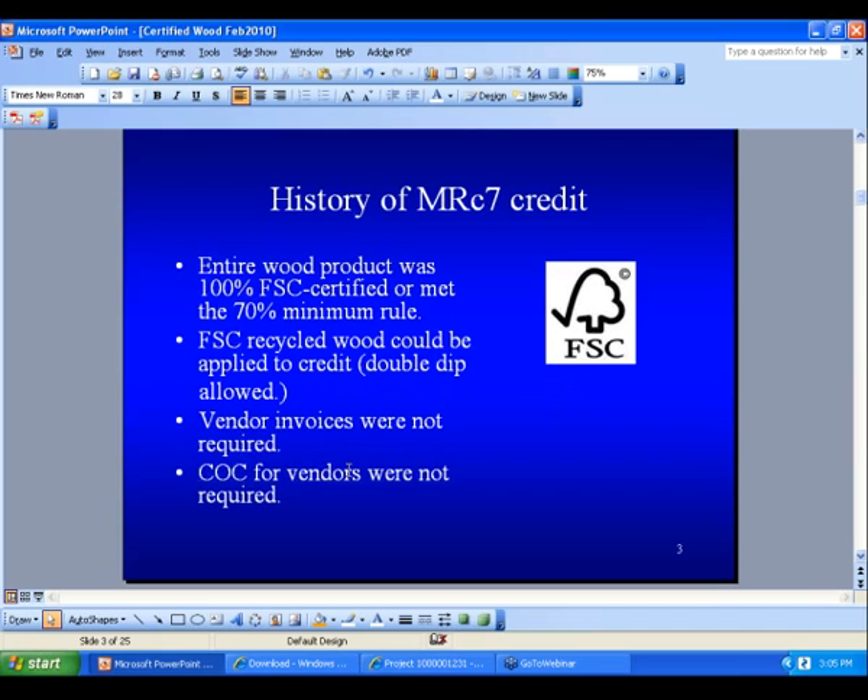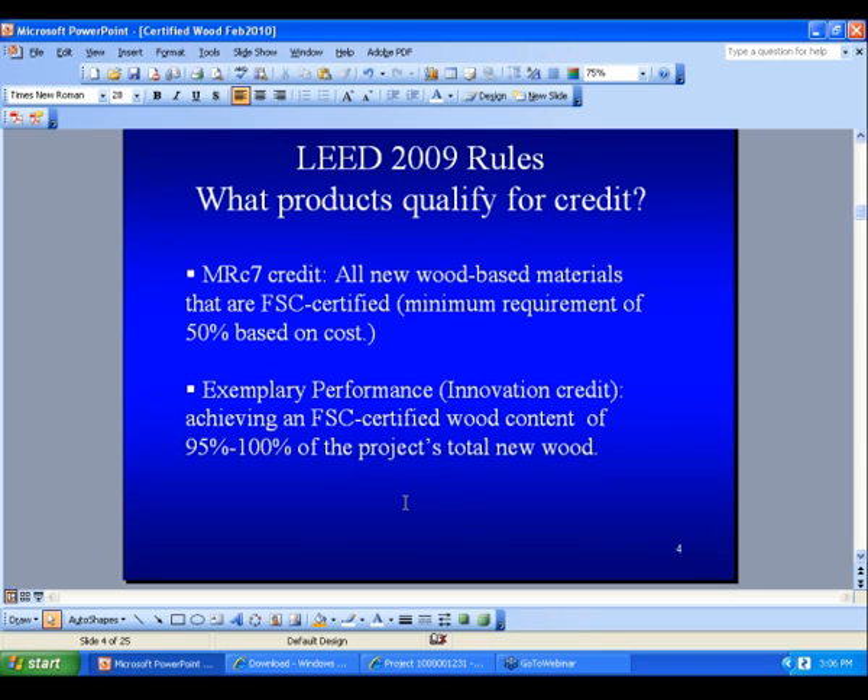First, a little history of this credit. In the old days, it used to be easy. Most products were either 100% FSC certified or at the minimum, 70%. FSC recycled wood could be applied to the credit — that's no longer true. Then the invoices were not required, and chain of custody for vendors were not required. So you can see it was quite a field day with this credit before the new rules were in place.